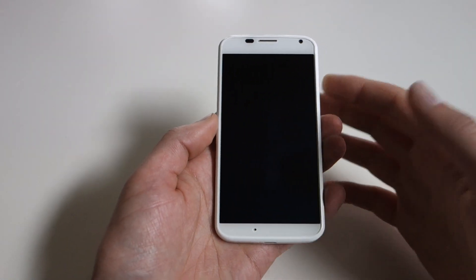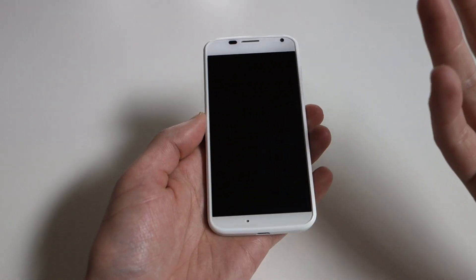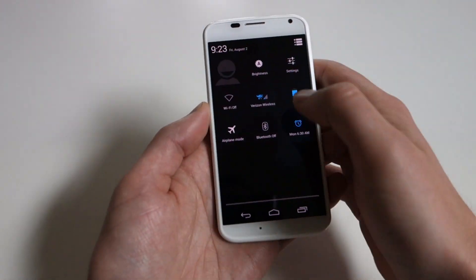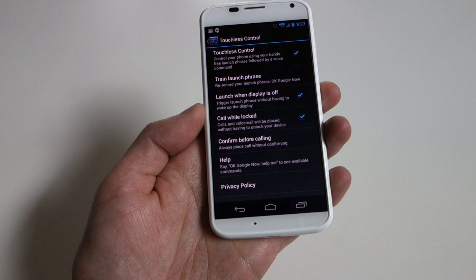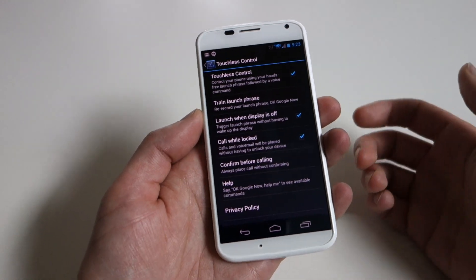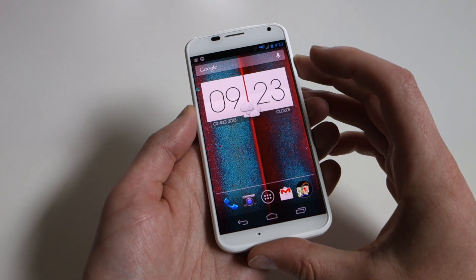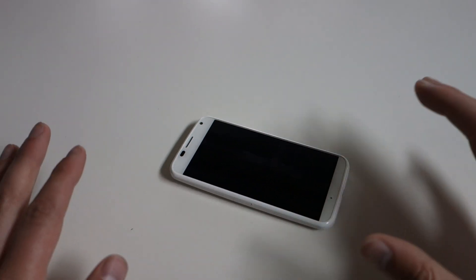The next thing I want to show you is touchless control. This is where you say 'Okay Google Now' and it activates voice actions through Google Now. You have to set up touchless control, and it asks you to say those three words three different times — so it learns your voice. Your wife or your best friend can't just say those words and have it activate; it's supposed to only respond to you.